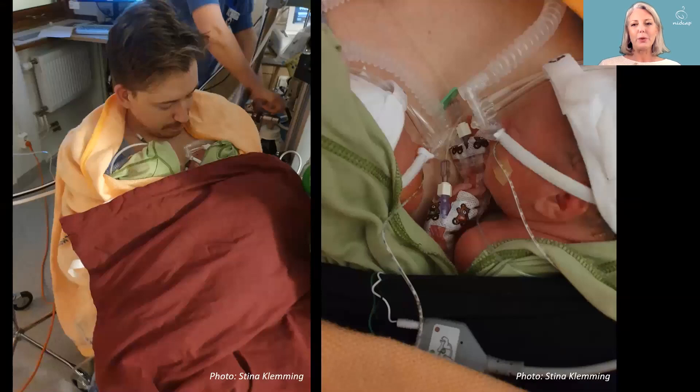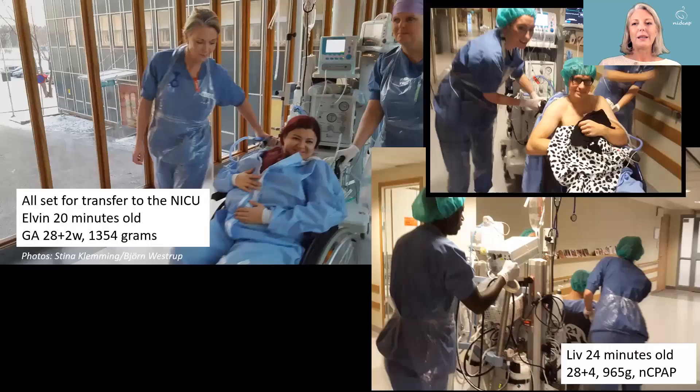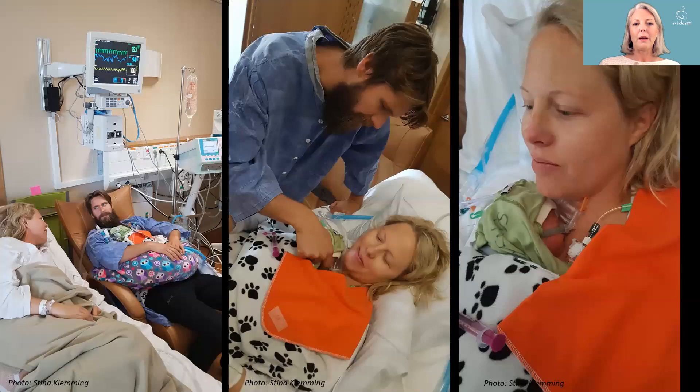At two hours of age, the twins were put with the father for transfer to the NICU, and shortly afterwards the mother followed. This is what a transfer can look like with our mobile equipment. When the mother arrives at the ICU, the baby is of course moved to the mother instead of the father.